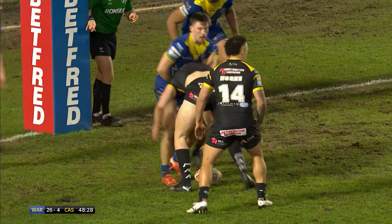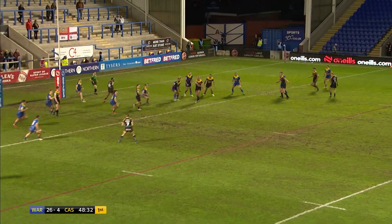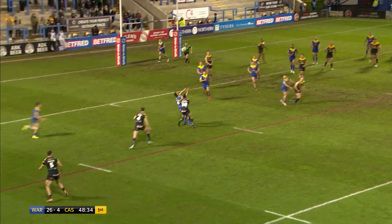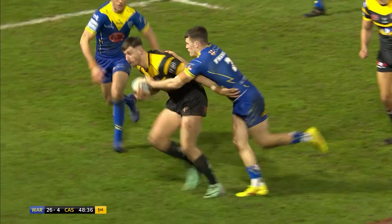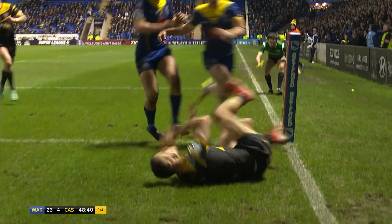Sam Horne goes in the opposite direction with Westerman. Westerman switches it back again with a little patting pass, and out to the left-hand side — they've got a man over, and then it's Senior.